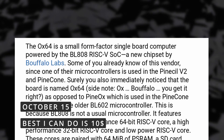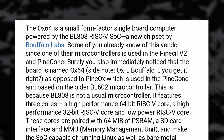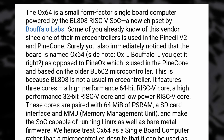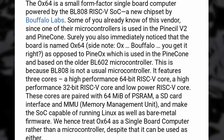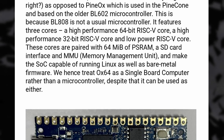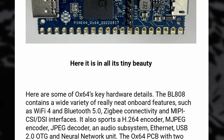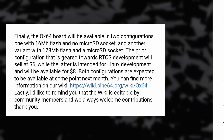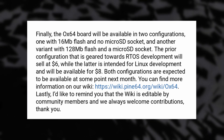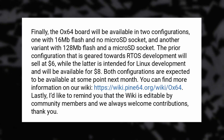Pine64 announced a new board called the Ox64 and it costs less than $10. It's RISC-V based, using a new chipset by Bouffalo Labs, a company Pine64 already worked with for various controllers. It has three cores: one high-performance 64-bit core, one high-performance 32-bit core, and one low-power core. They're paired with 64 megabytes of RAM and an SD card interface, and it can run Linux.